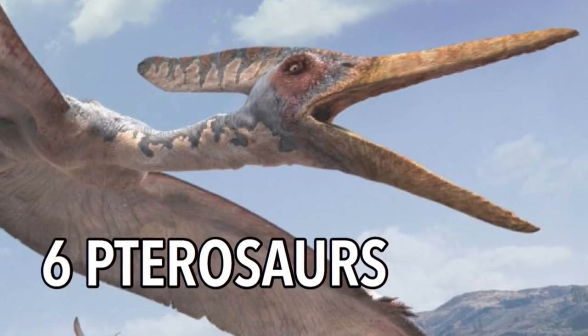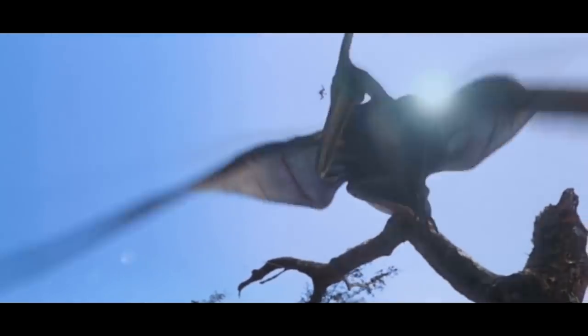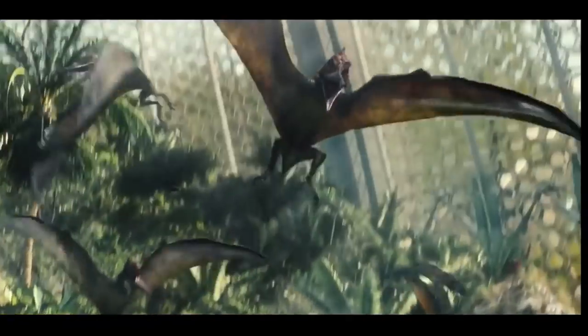6 Pterosaurs. Pterosaur is the common term for a winged lizard. With no flying lizard seen in the original movie, we did see some Pteranodons in The Lost World, Jurassic Park 3, and Jurassic World, starring in key scenes and making up for their absence in the original film.